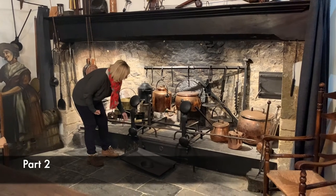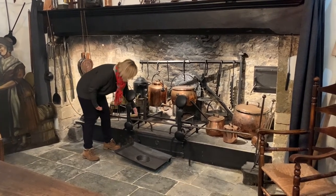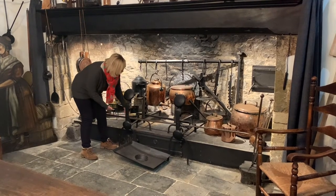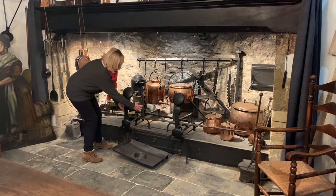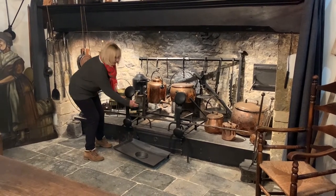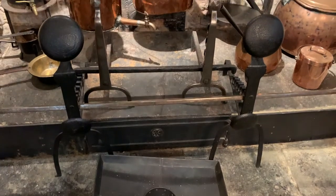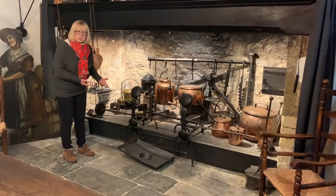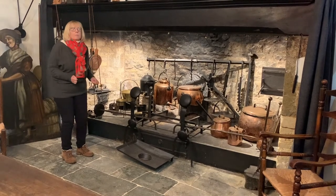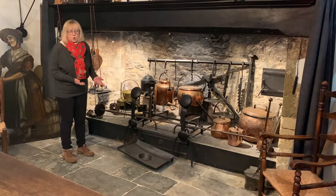The spits would be laid across the iron dogs and they could be raised and lowered. The spits could be raised and lowered or the iron dogs could be pulled away depending on cooking times. The drip tray goes underneath to catch the fat and cooking juices from the meat, and that would be used in other cooking.